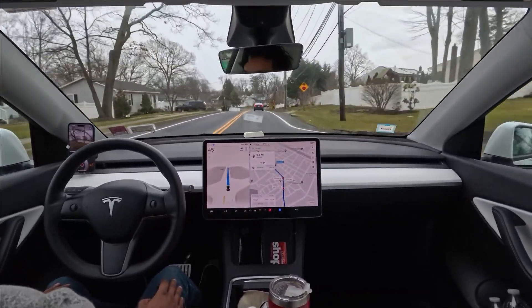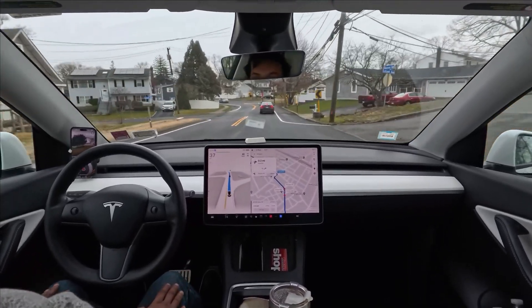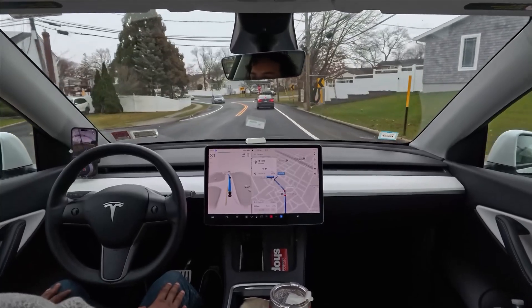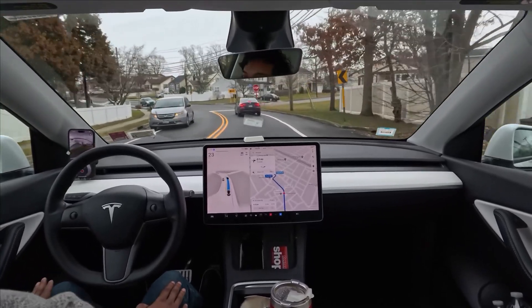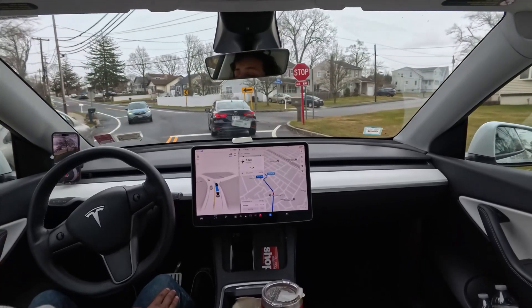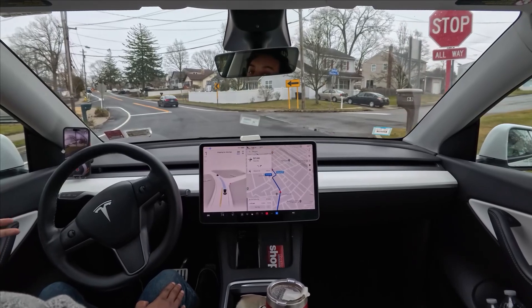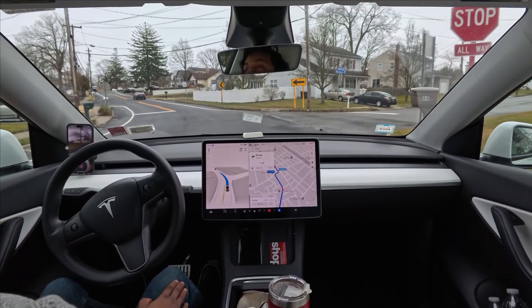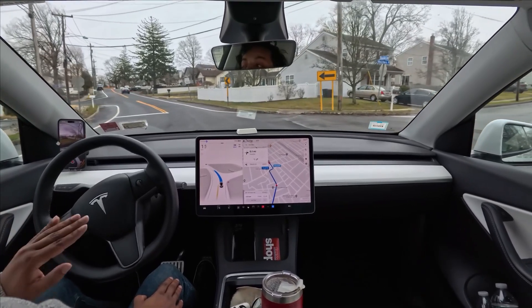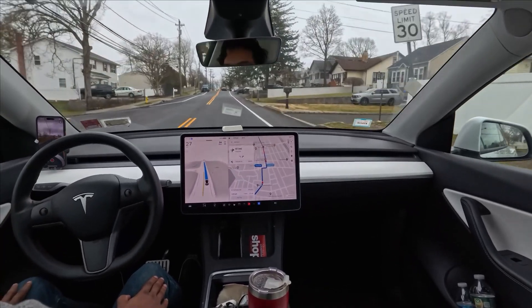It is what it is — we're dealing with this kind of situation on version 11.4.9 software. Also, if you guys are new, make sure you hit that subscribe button, because on this channel we talk about FSD, Tesla, Elon Musk, and so much more. Make sure you subscribe and let's see how the car performs.